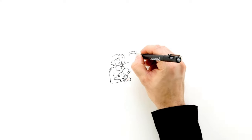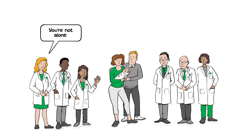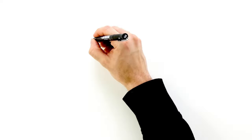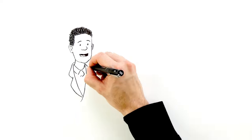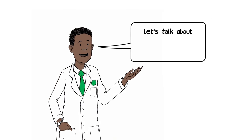We know it can be scary to learn that your child has a congenital heart defect. But you're not facing this alone. At Children's Healthcare of Atlanta, our specialists are with you every step of the way. Understanding what's going on and knowing what to expect can help a lot. Let's talk about what it means if your child has been diagnosed with Tetralogy of Fallot.